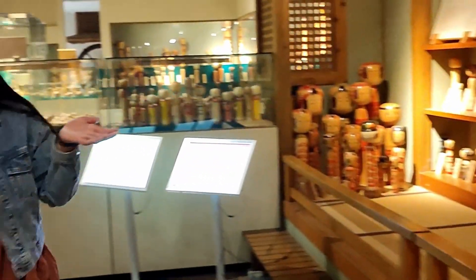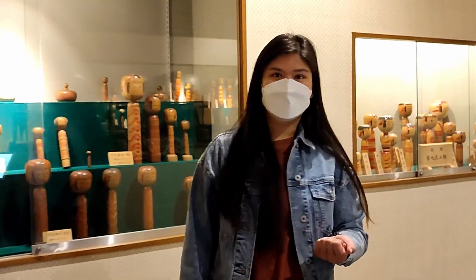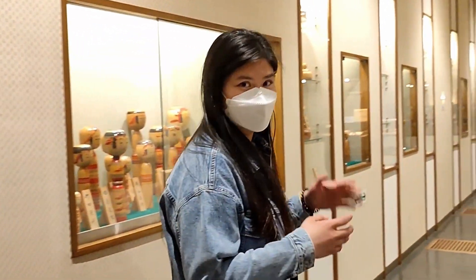Look, no one is here in the museum. The museum opens at 9am, so it's just 9:02 — that's why there's still no people.